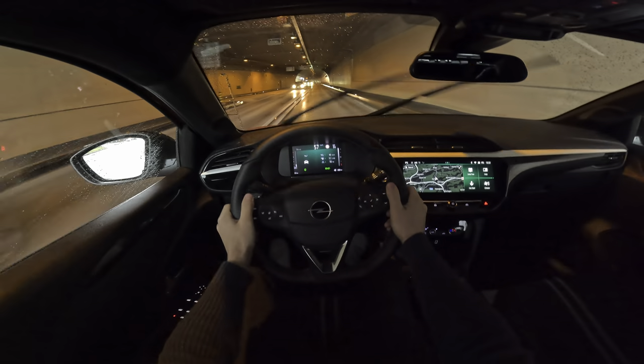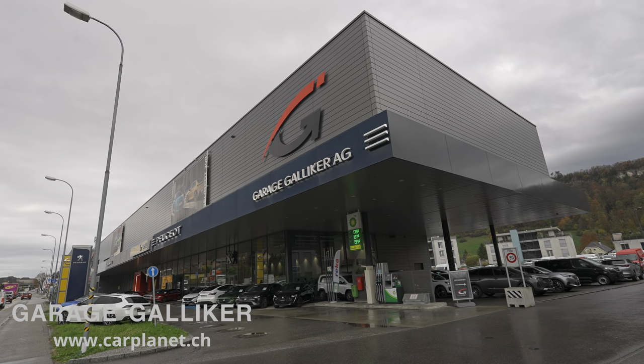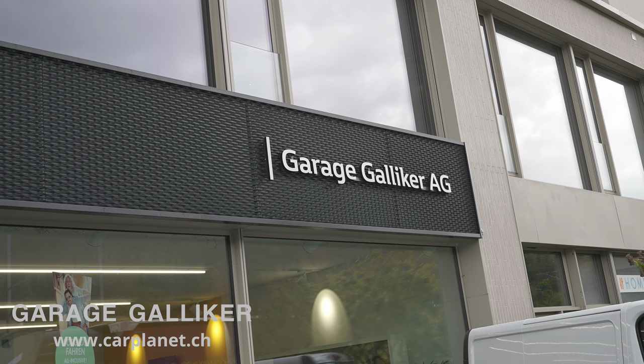Let's start with technical data before we go outside — hopefully the rain will stop. If you're in Switzerland or around Switzerland, check out Galliker Garage, because they already have a 2,100 francs discount on this version, so the prices are pretty good. The link will be in the description and also on the screen.